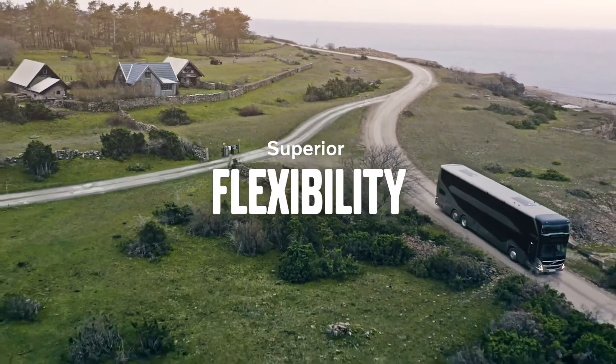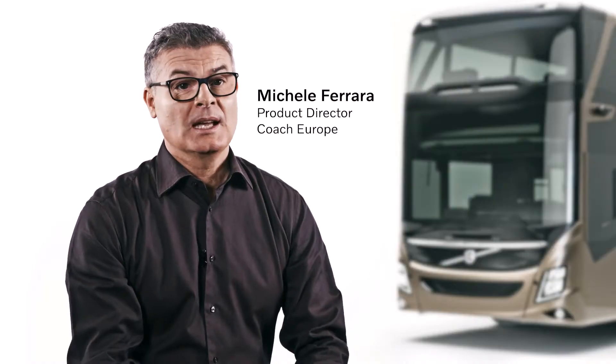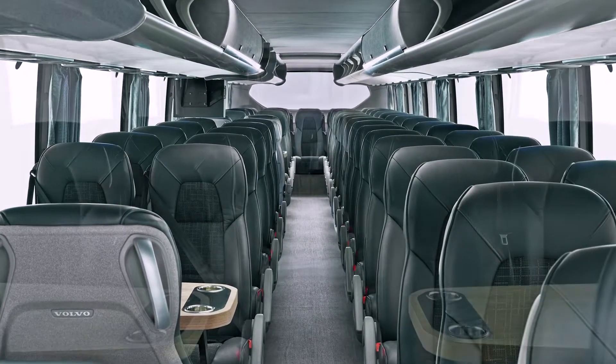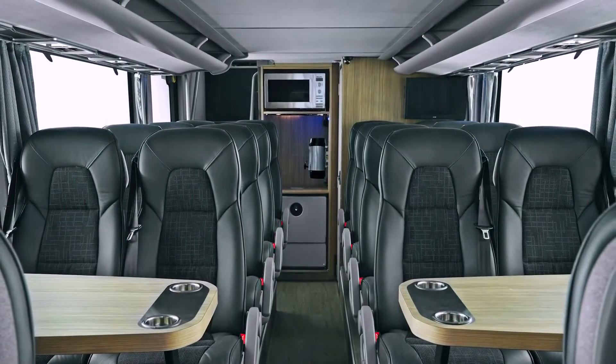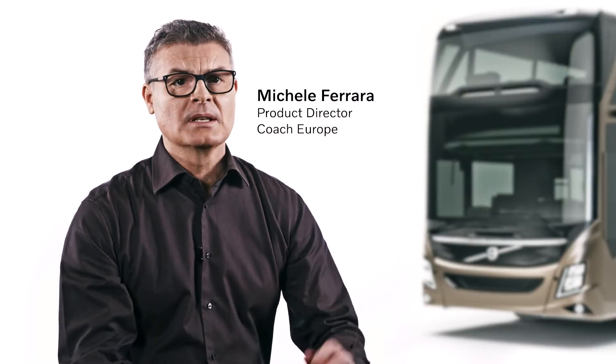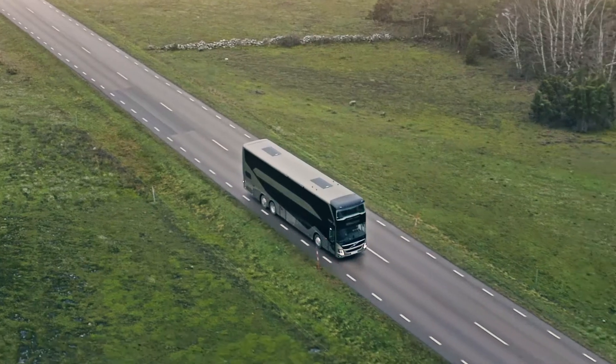I would say this is the most flexible Double Decker on the market. It comes in a number of lengths and offers a virtually unlimited amount of seat layouts. The interior can be tailor-made to each customer with different seats, color lines, fabrics, infotainment systems and catering equipment. You could say it is a multi-purpose tool for every need.